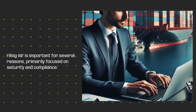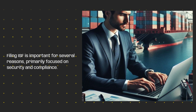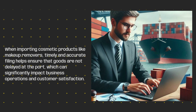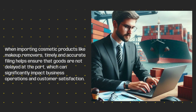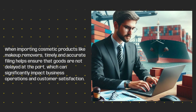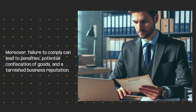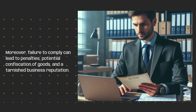Filing ISF is important for several reasons, primarily focused on security and compliance. When importing cosmetic products like makeup removers, timely and accurate filing helps ensure that goods are not delayed at the port, which can significantly impact business operations and customer satisfaction. Moreover, failure to comply can lead to penalties, potential confiscation of goods, and a tarnished business reputation.